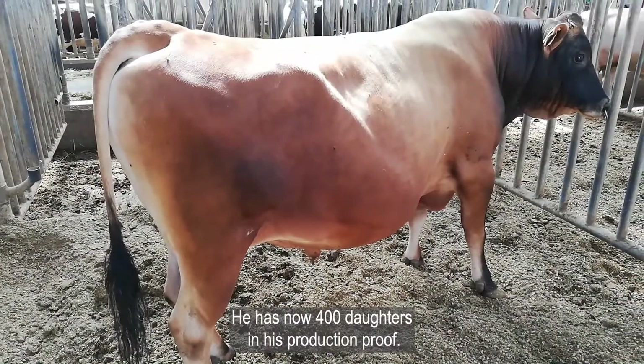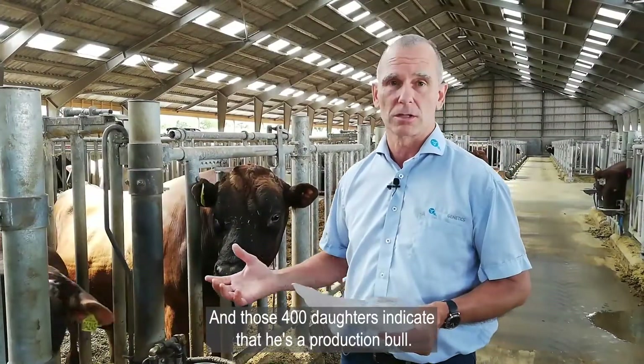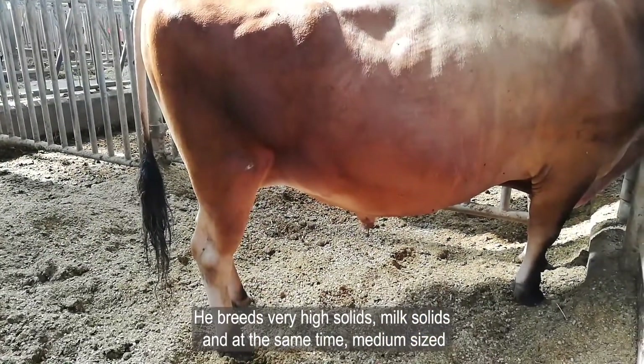He now has 400 daughters in his production proof, and those 400 daughters indicate that he is very productionable. He breeds very high milk solids.